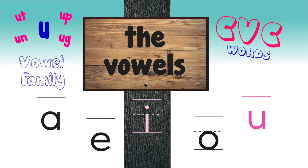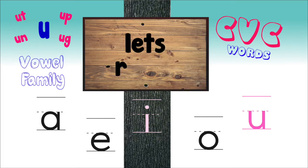A-E-I-O-U. These are the vowels. Well done singing the vowel song! Now, are you ready to begin the 'A' family reading? Let's go!